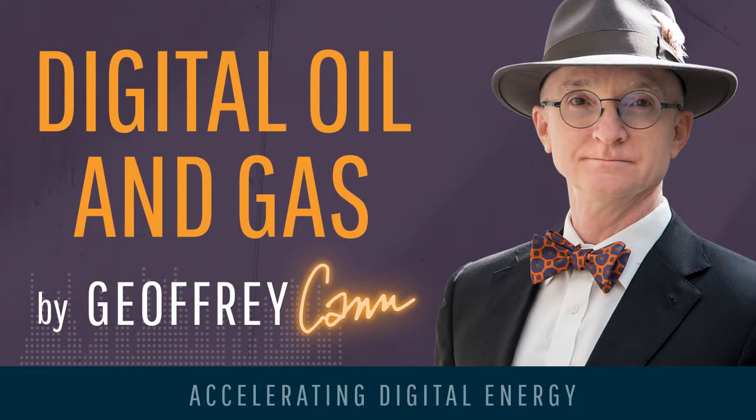My name is Jeffrey Kahn, and I'm the host of Digital Oil and Gas, the podcast that looks at the impact of digital technology on the oil and gas industry. You can always reach me at Jeffrey Kahn on Twitter or at JeffreyKahn.com. This podcast is entitled, Turning Pump Jacks into Robots Using Edge Computing.